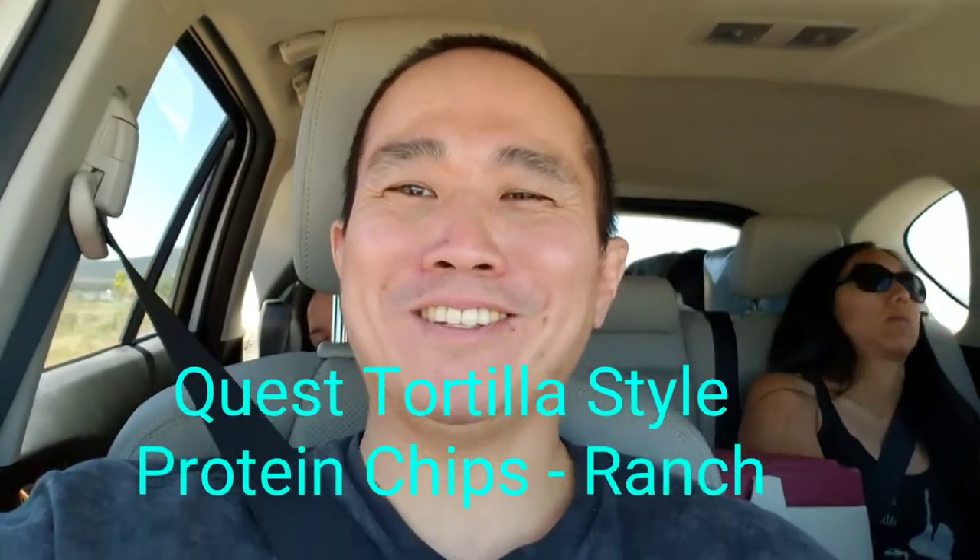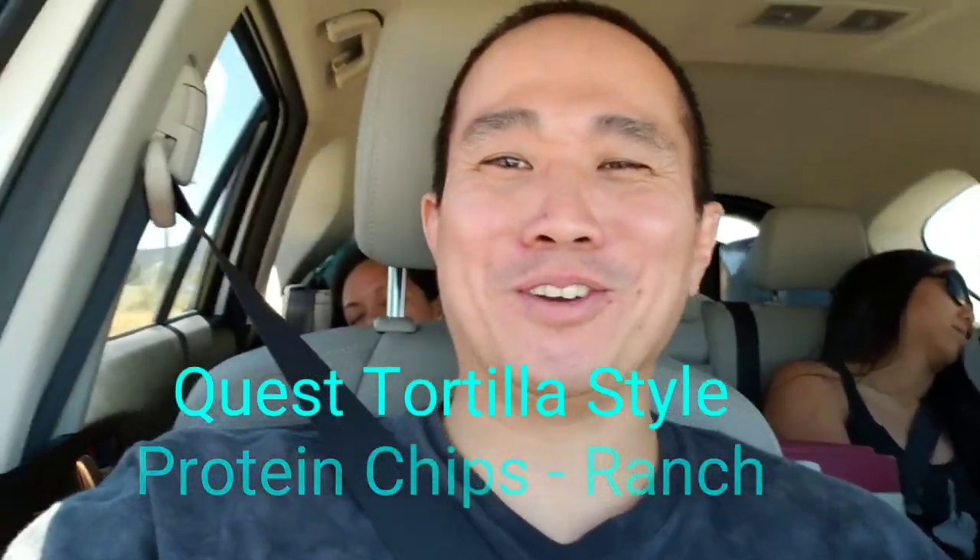Hi all, it's Ben and I'm bringing you another product review. These are Quest Potato Chips Tortilla Ranch Flavor. This was not my idea — Pam wanted it. We're on a road trip and they're supposed to be high in protein and good for you, so we're going to go ahead and bust these open and try it out.